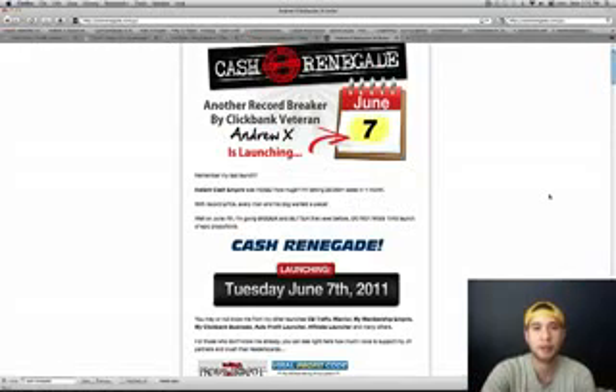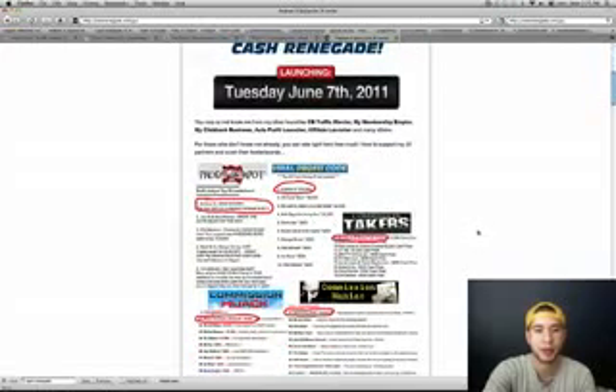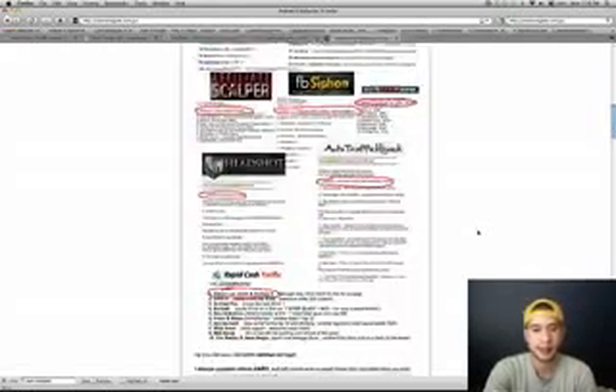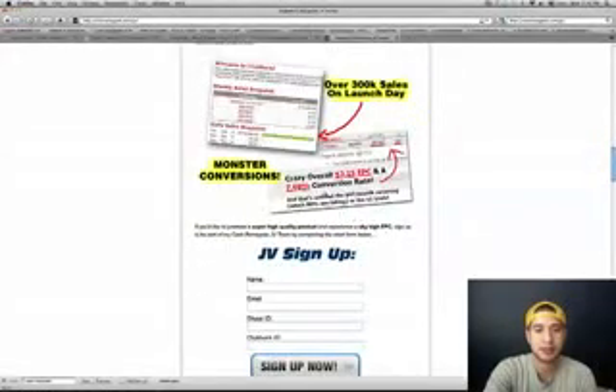You're going to want to promote it anyway because he's got great stuff. He's got proof right here — he's ranked number one 10 times out of 11 launches. He's got $158,000 a day and 7.69% conversion rates.